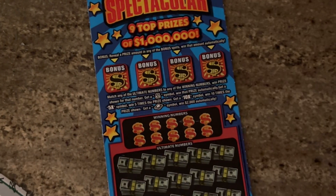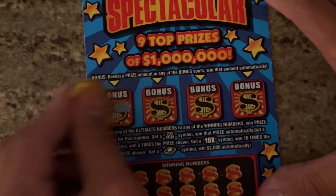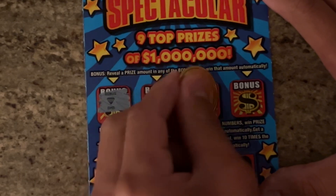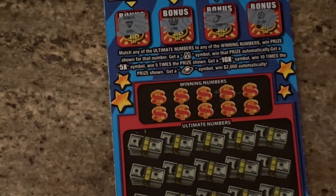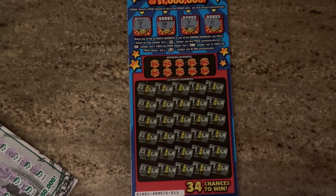And we still got the Ultimate Million Dollar Spectacular. Now if we win on this ticket, we've got profit. We're going to start on the top — if we get any prize amount, we win it. We got a diamond, a crown, a lemon, and a clover. Down at the bottom, gotta match your numbers to the winning numbers, win the prize, or get some symbols.